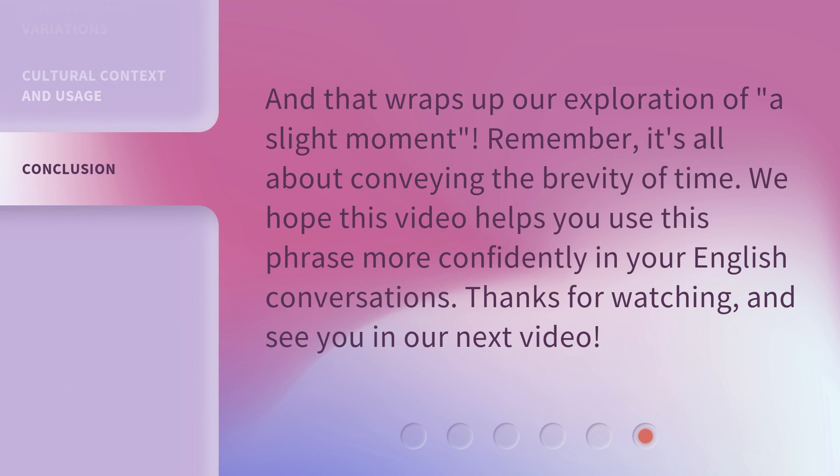And that wraps up our exploration of 'a slight moment.' Remember, it's all about conveying the brevity of time. We hope this video helps you use this phrase more confidently in your English conversations. Thanks for watching, and see you in our next video.